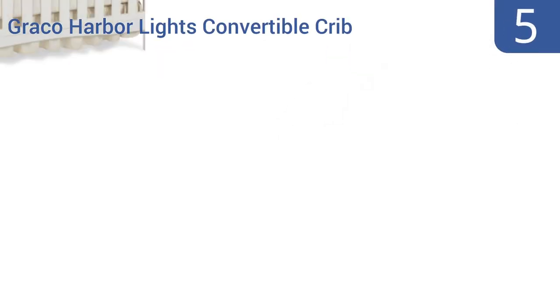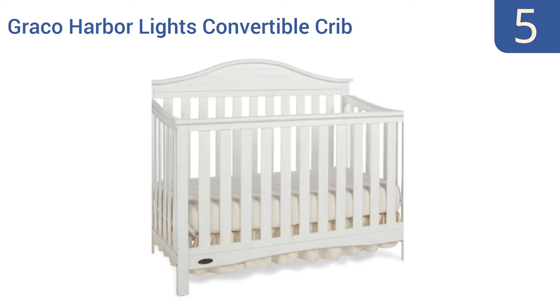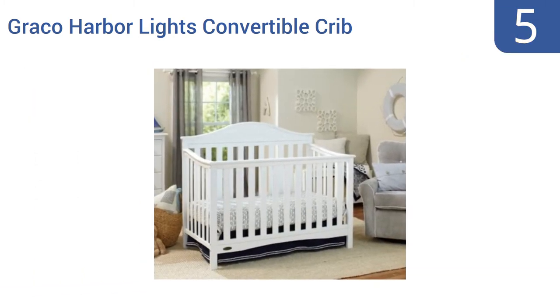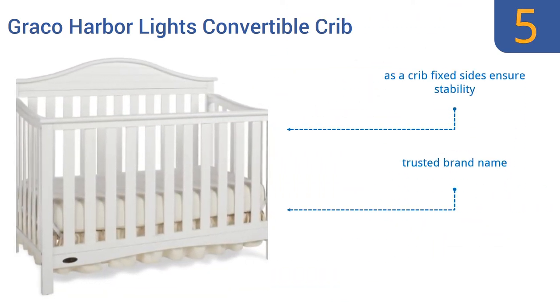At number 5, the Graco Harbour Lights Convertible Crib has a timeless elegance to its design that will serve your family well whether in its crib, day bed, or full-size bed configuration. Use it in the kids' room for years and then the guest room. As a crib, the fixed sides ensure stability, and it comes from a trusted brand name, but it does dent and scratch easily.